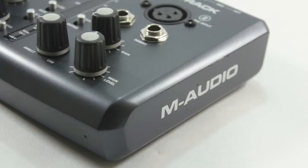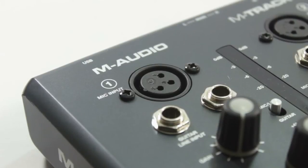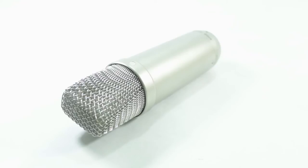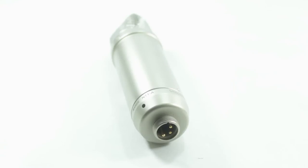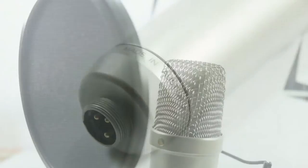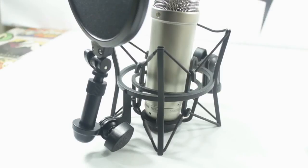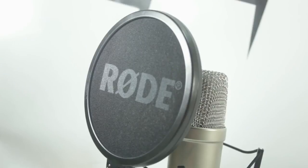In terms of the condenser Rode mic, it was fantastic. It's one of the classic microphones that has been out for many, many years — a studio staple. Everybody knows the Rode NT1A. It's made in Australia, made of metal, and has golden capsules inside. It is one of the world's quietest microphones — actually, it is the world's quietest microphone irrespective of price. It's obviously a fantastic microphone, and that is why I think it's a good inclusion in my setup.